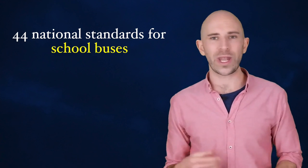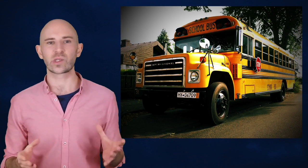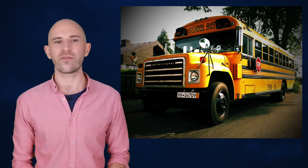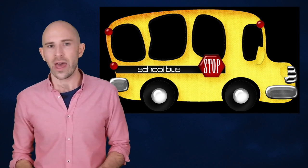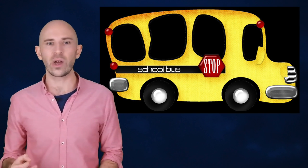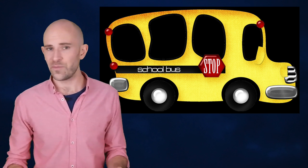The result of the conference was 44 national standards for school buses being developed. One of these standards was that school buses should be National School Bus Glossy Yellow — initially called National School Bus Chrome. The color was chosen because of its attention-grabbing qualities. Studies have shown that humans notice the color yellow 1.24 times faster than another eye-catching color, red, even in one's peripheral vision.